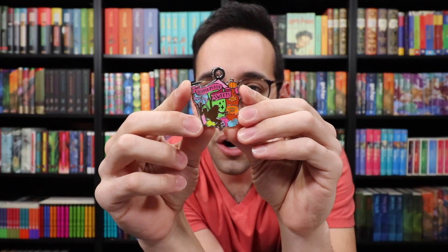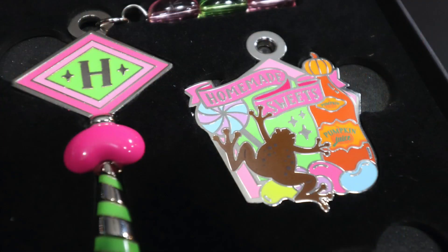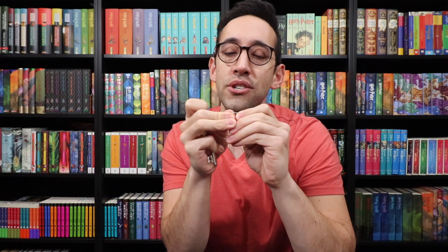Here is the charm included. It says homemade sweets, it has pumpkin juice on there, some other candy, Every Flavor Beans, a chocolate frog — very bright colors, very nice thick charm. You don't have to use this on the key; you could honestly make this into a necklace if you wanted to. Let's attach the key ring — and there you have it. You are now the keeper of the Honeydukes key.